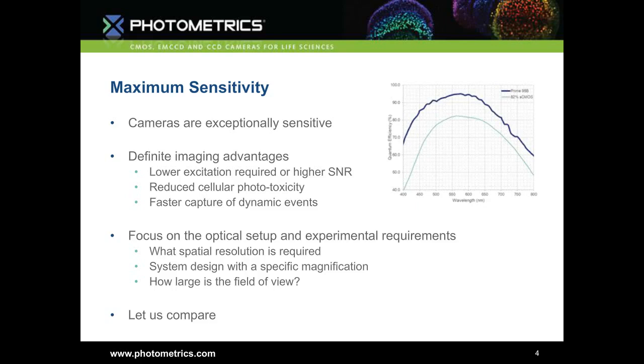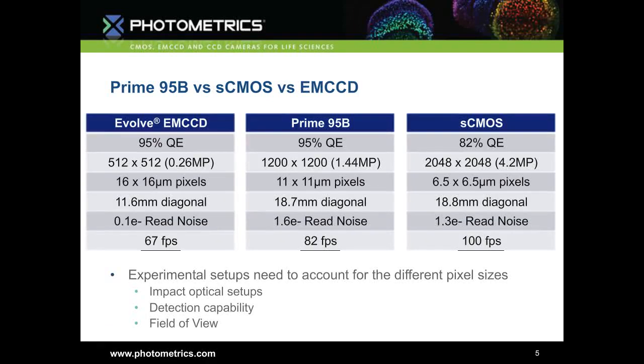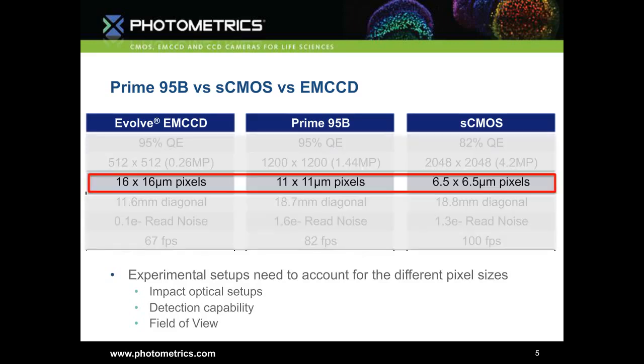Let's do a comparison between these three technologies: an EM CCD, the Prime 95B, and front-illuminated sCMOS cameras. You'll see their quantum efficiencies differ, but they're all extremely sensitive. They all have very low read noise and run at 67–70 frames per second or faster. The biggest key difference is pixel size, which will have a big impact on your optical setups, detection capability, and the field of view you're able to image.